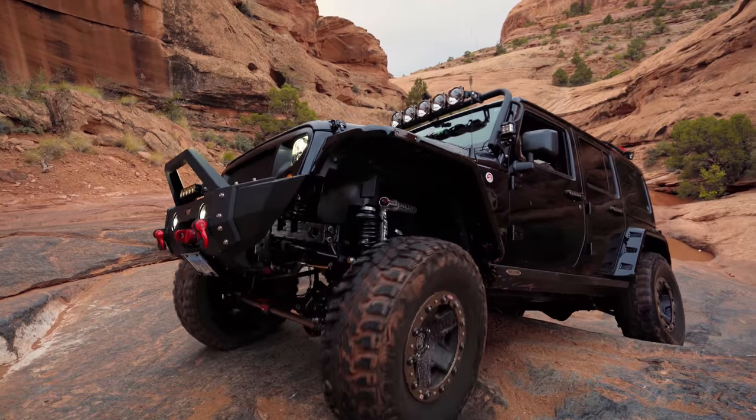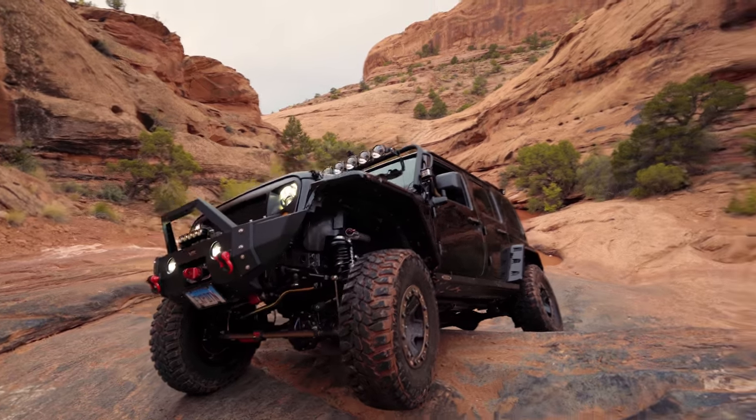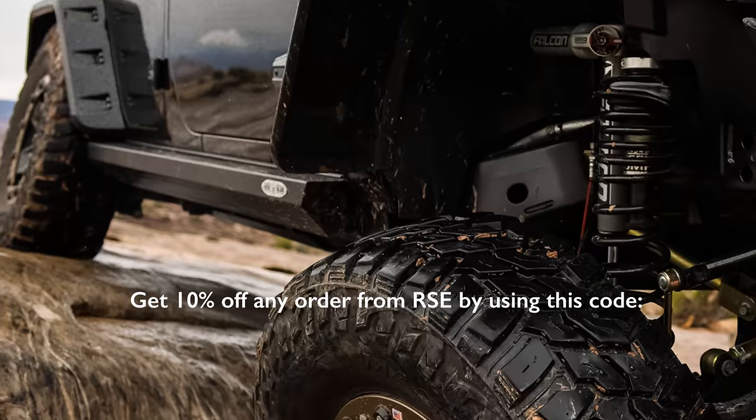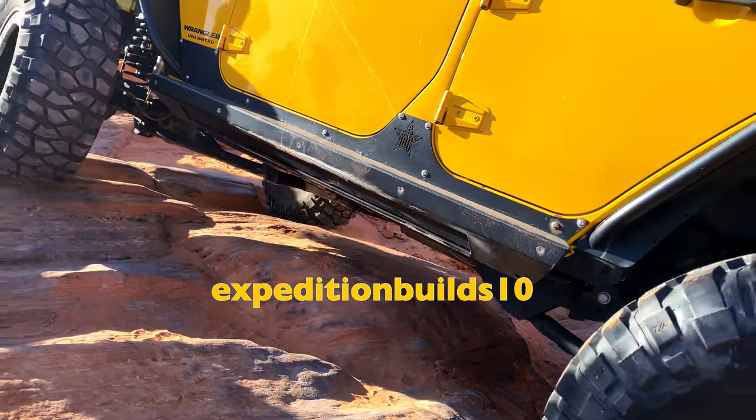Now let me add my own experience with Rock Slide Engineering's Step Sliders. They've added convenience, safety, easy access, and frame-mounted durable protection to my Jeep. These remain one of my favorite mods.